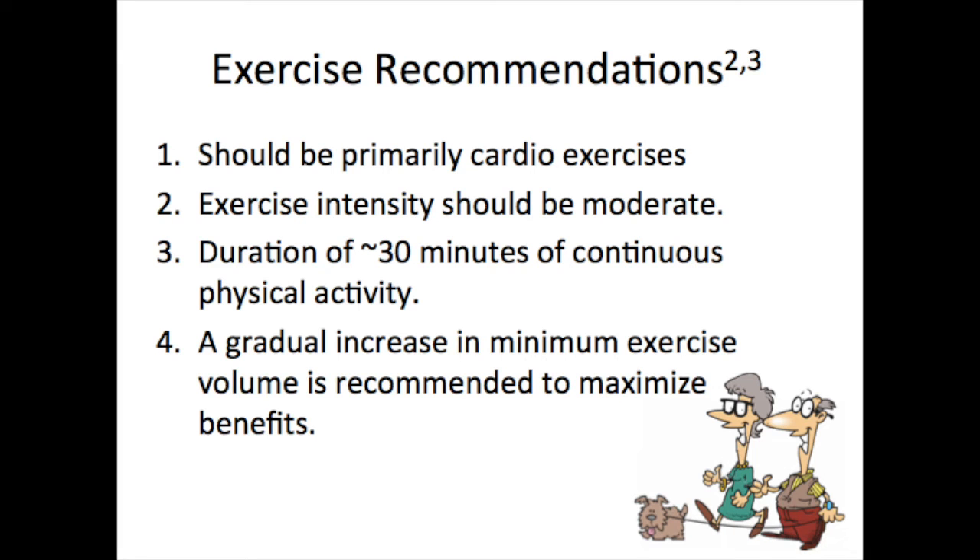These are the current recommendations from the American Heart Association and the American College of Sports Medicine for middle-aged adults and older individuals. First, exercise should be primarily cardio exercises supplemented by muscle strengthening activities. Second, the intensity should be moderate for most individuals; however, if you are unable to sustain such walking speed, it can be at lower intensities.